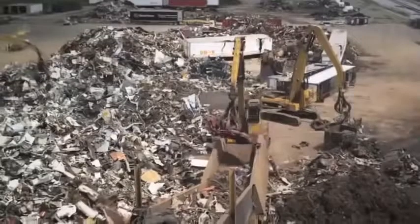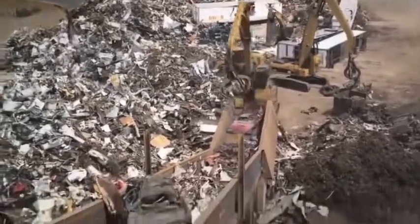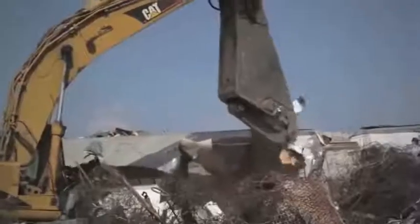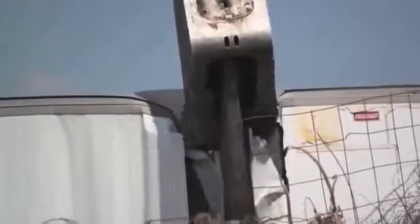Lots and lots of scrap steel. In fact, about 75% of the material SDI uses to make new prime steel consists of scrap steel that is often left to rust in junkyards or litter the countryside. SDI also owns OmniSource,